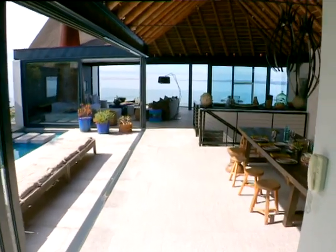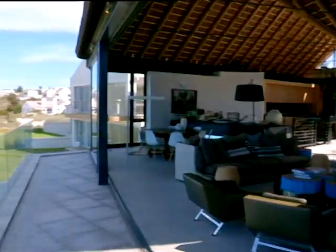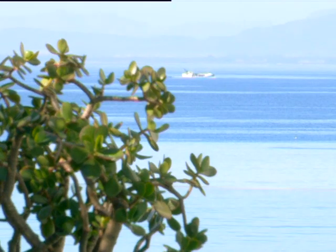Wow, I'm lost for words. It's quite something, isn't it? Yeah, it's such a dynamic space, it has everything. And we love the way it kind of floats over the bay here with this amazing view across to the mountains.